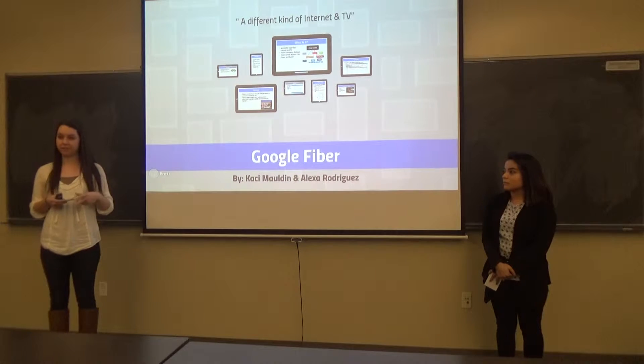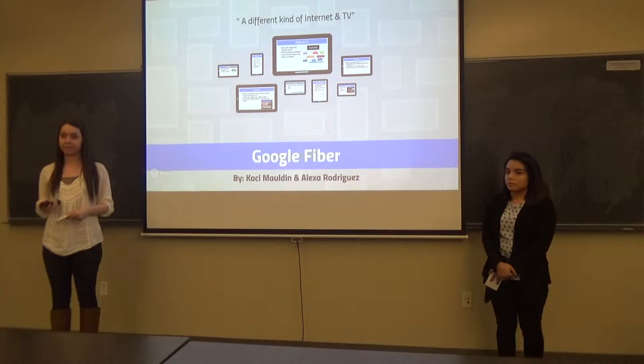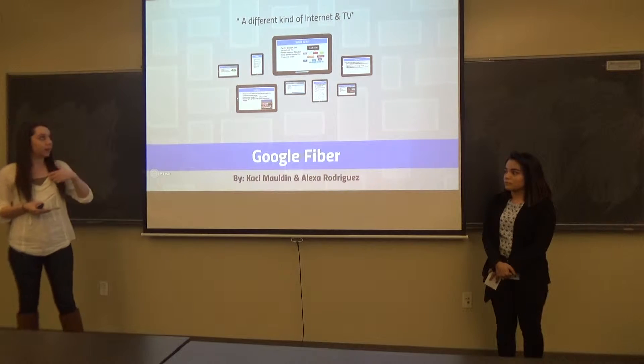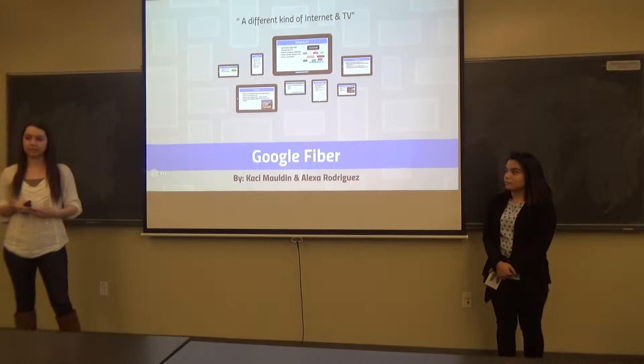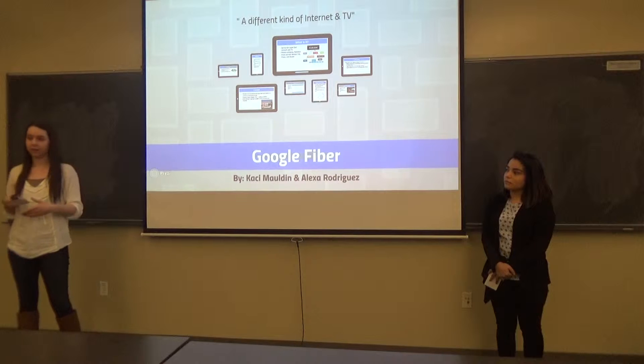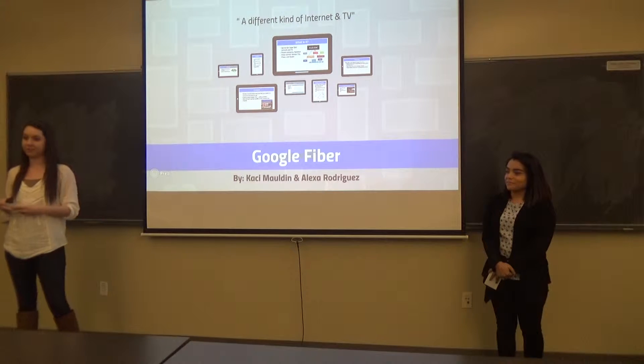Would you like to be able to download two of your favorite albums in one second, or be able to download an entire contents of a DVD in less than five minutes? Then you need Google Fiber. We have done extensive research on Google Fiber and what it is about, so we're here to share with you what Google Fiber is.